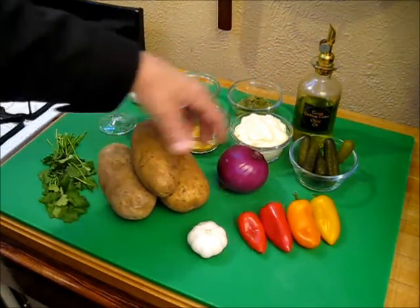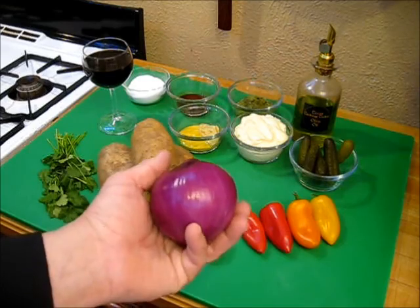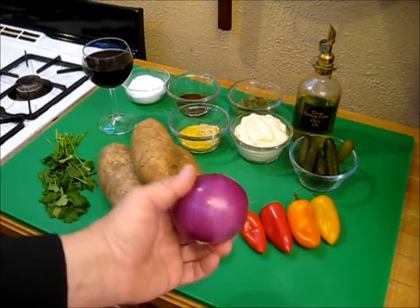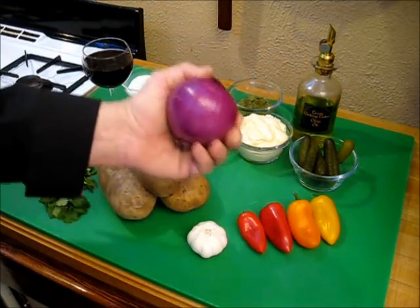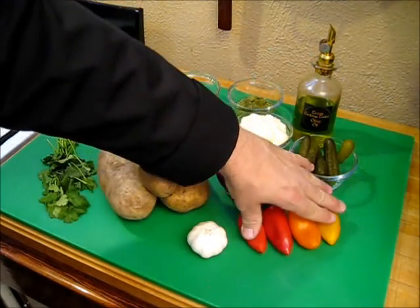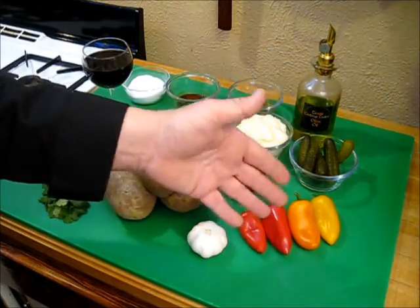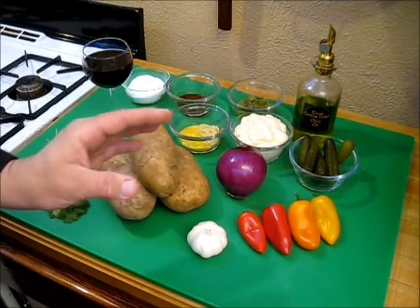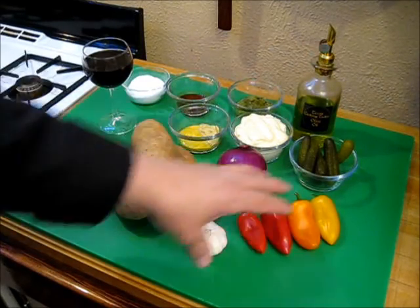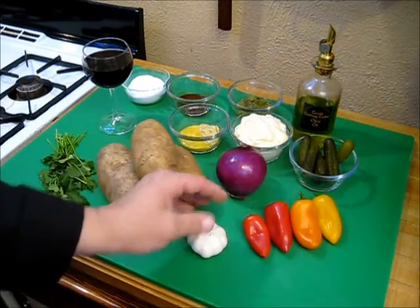I'm also going to be adding about a half a cup to three quarters of a cup of diced red onion. I'm using red onion because I want to introduce color to this dish, and I just love the flavor of red onion — they're fantastic. I also have some sweet peppers in different colors, again introducing color to the dish. The sweet pepper lends itself well to this dish and the flavors marry perfectly. I'm going to have anywhere from about three quarters of a cup to a cup of chopped sweet peppers.